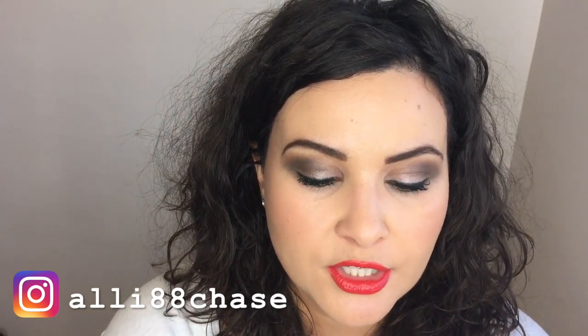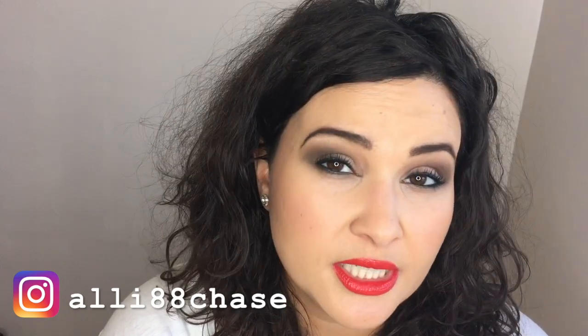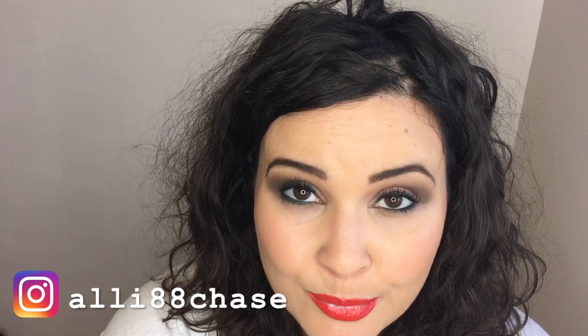Hi guys, welcome back to my channel. So today's video has been highly requested. A few weeks ago I did a video on the Chanel Christmas collection and the Dior Christmas collection, and in those videos I asked you guys if you wanted to see a video on how to get gifts and samples from luxury makeup brands, and the overwhelming response was yes. So that is today's video.